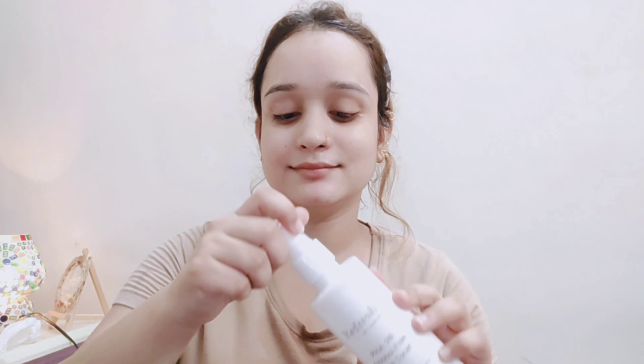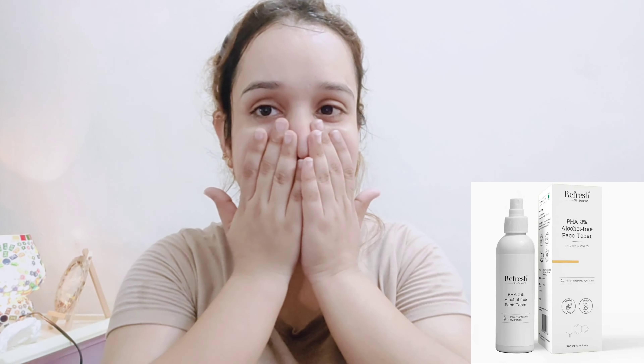Now I am talking about the Refresh Skin Science Alcohol-Free Face Toner. This is a toner for tightening your skin. It also helps your skin's pH balance and gets your skin ready for makeup. It also provides radiance and a fresh glow to your skin.